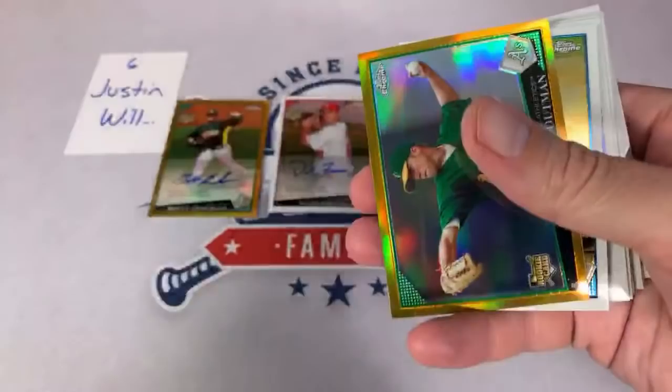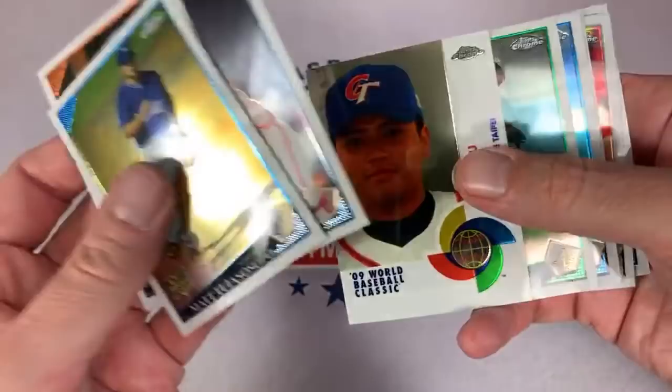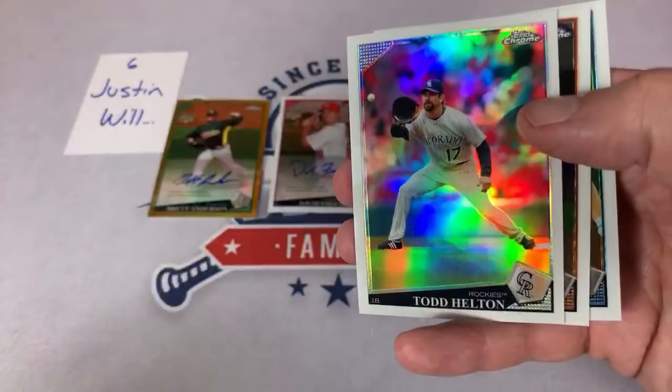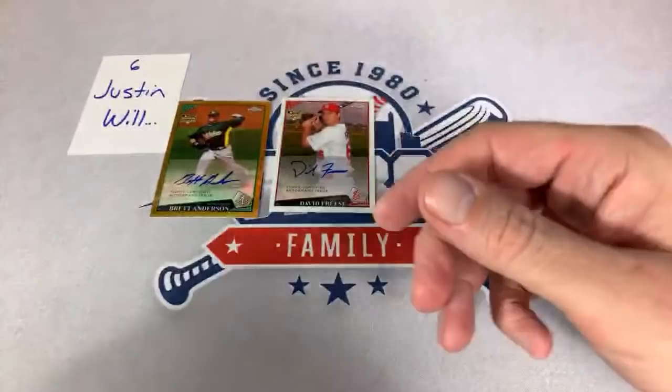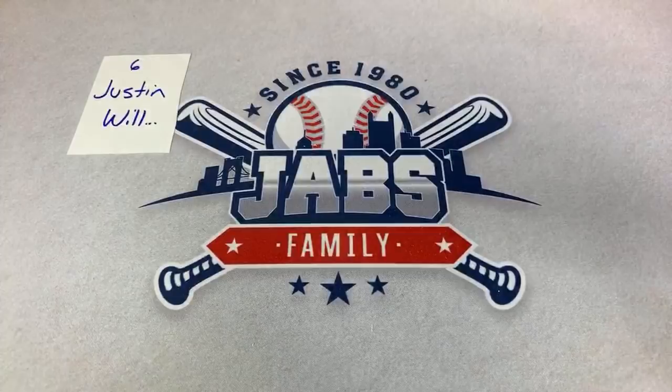There's a nice Josh Hamilton out of 50 gold refractor — always like those gold refractors. Tim Hudson is a good one, not a Hall of Famer but definitely good. Todd Helton is going to be an interesting case for the Hall of Fame. I feel like he's going to get some support but I don't know if he ever gets in because his career really kind of tanked once they started using the humidor — he went from hitting like 40-plus home runs a year to like 9 to 12.